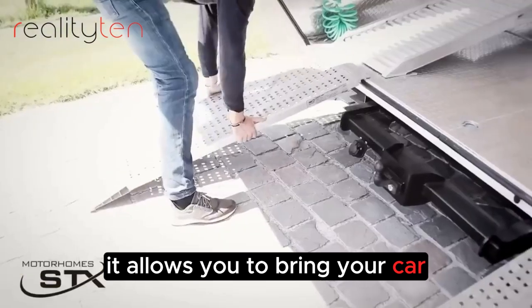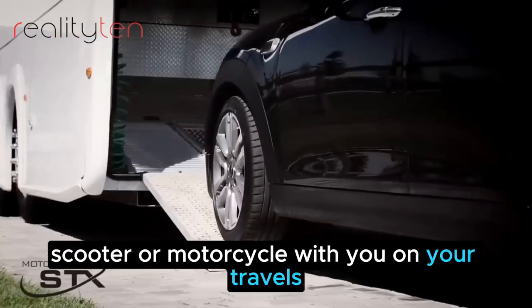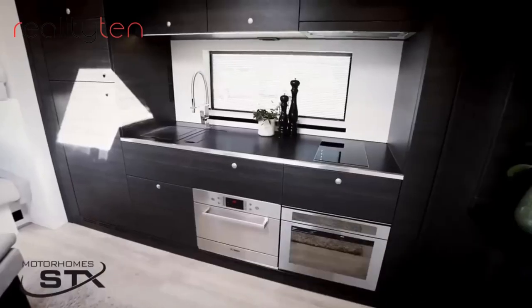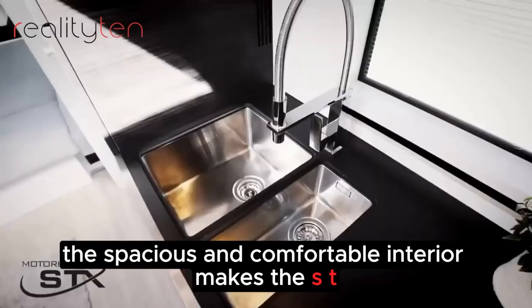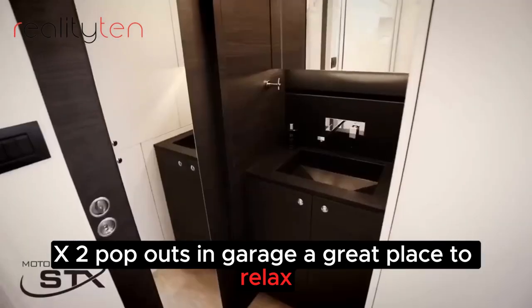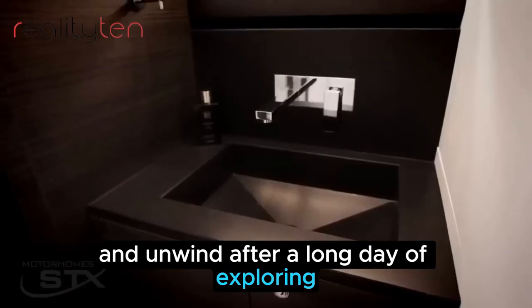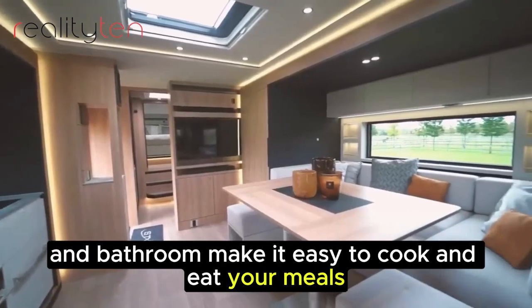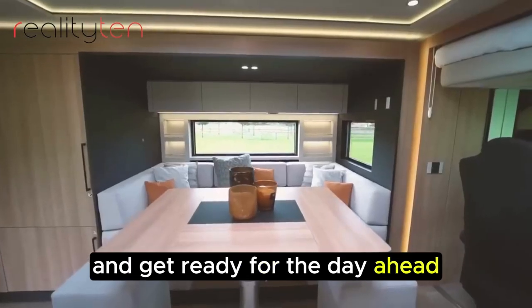It allows you to bring your car, scooter, or motorcycle with you on your travels, which can be helpful if you're planning on doing a lot of exploring. The spacious and comfortable interior makes the STX2 Pop-Outs and Garage a great place to relax and unwind after a long day of exploring. The fully-equipped kitchen and bathroom make it easy to cook your meals and get ready for the day ahead.